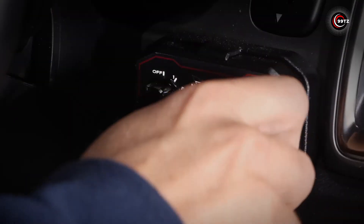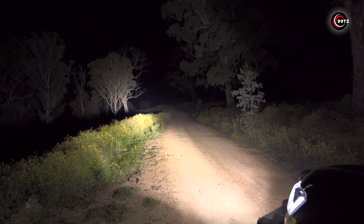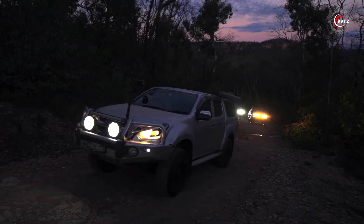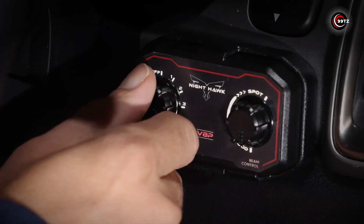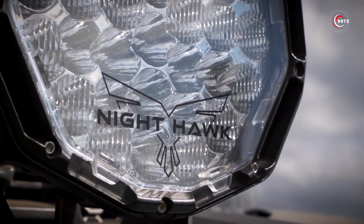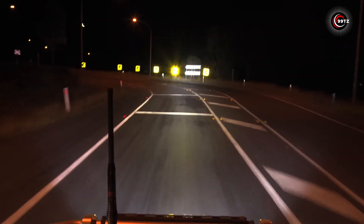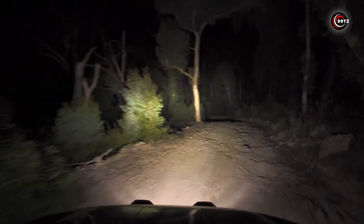Change settings with ease using the dedicated remote control. These powerful LED headlights can illuminate up to an impressive 939 meters ahead and spread 164 meters wide, ranking among the market's best. Their distinctive decahedron design adds a touch of style to your car, where style meets substance and visibility is crystal clear.